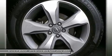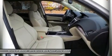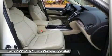Additional 1 Year / 12,000 Mile Non-Powertrain Warranty, 150 Point Inspection, 24 Hour Roadside Assistance.